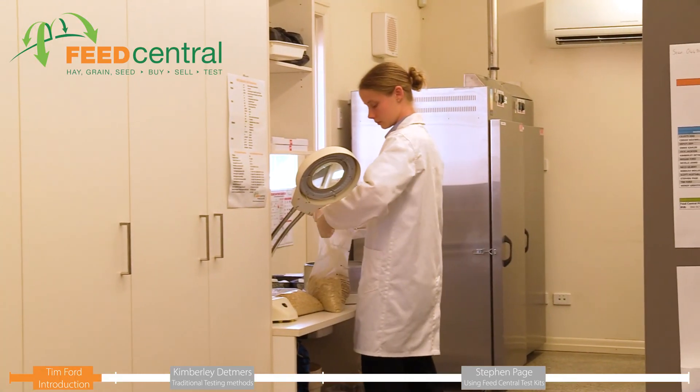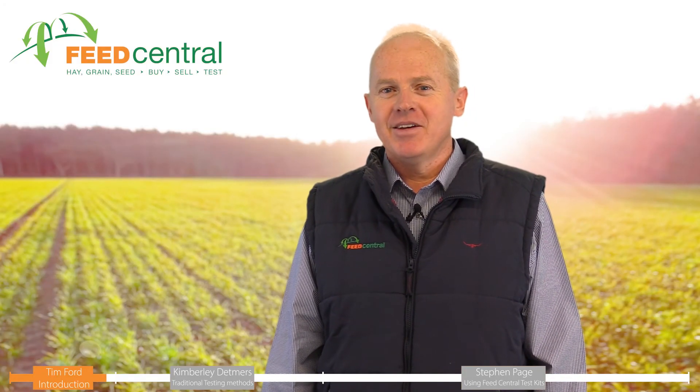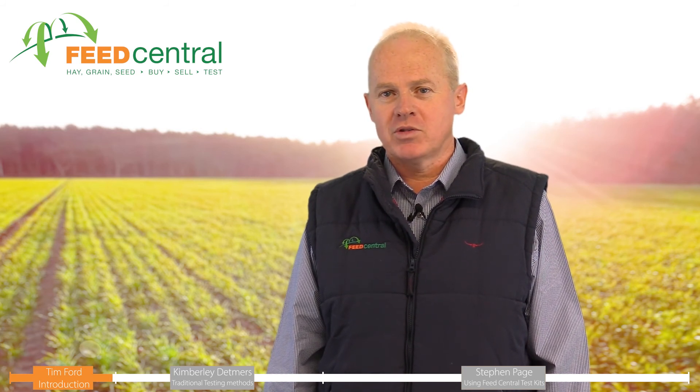We're now going to head to the Feed Central lab to talk to Kimberley Detmers. Kimberley is going to give us an understanding of the traditional ways to test for prussic acid and nitrate levels within a laboratory environment.